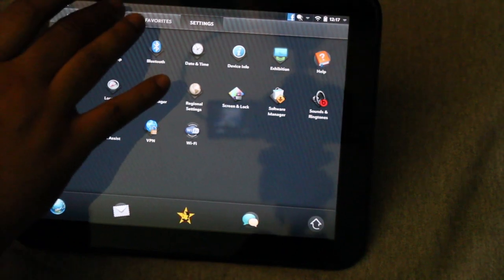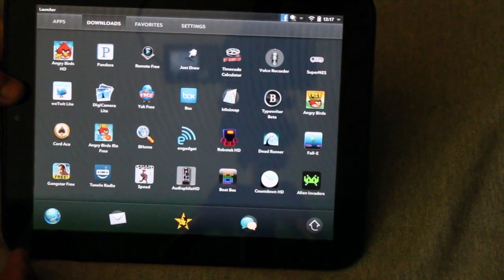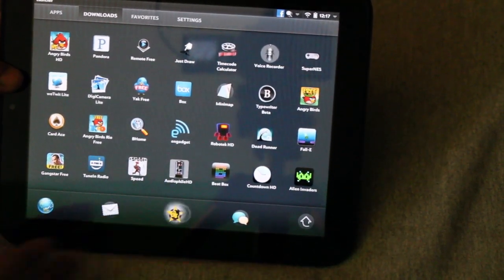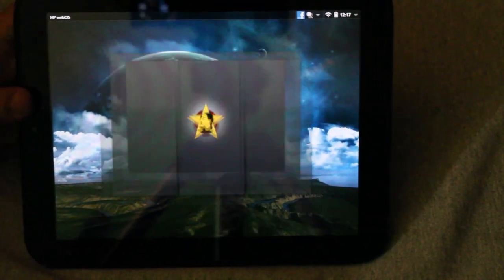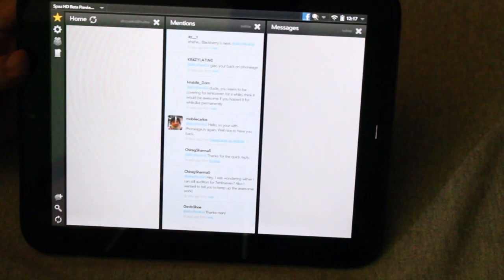Let me show you a couple of applications that I use a lot — most of these are free applications. First of all let me show you SpassHD. This is a really good Twitter client, pretty much the best Twitter client you will get for webOS, and it's specially made for the HP Touchpad.